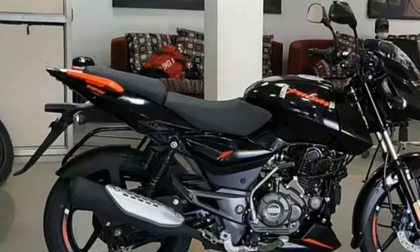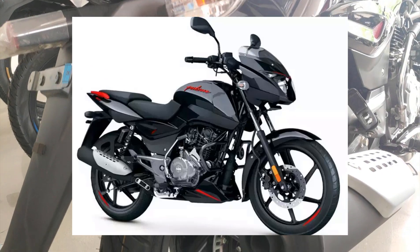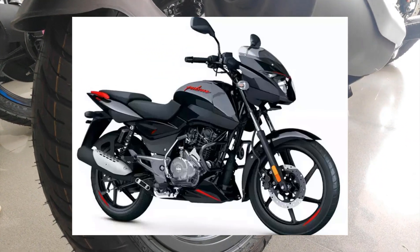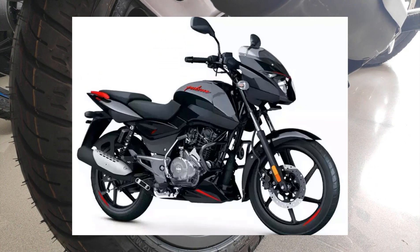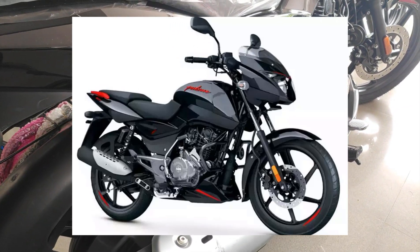This Pulsar 125 Split Variant is priced at ₹79,000. With Road Tax and insurance, it comes to around ₹1,00,000. The Unicorn is available at the same price.